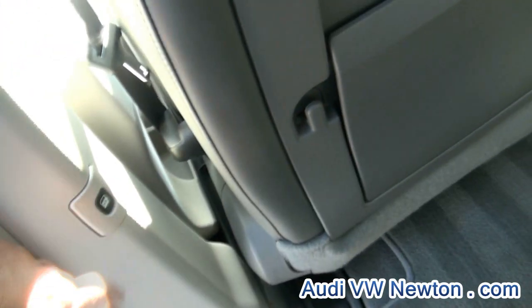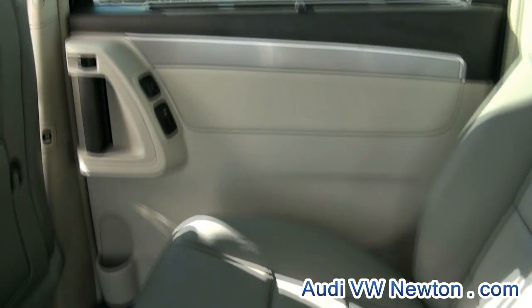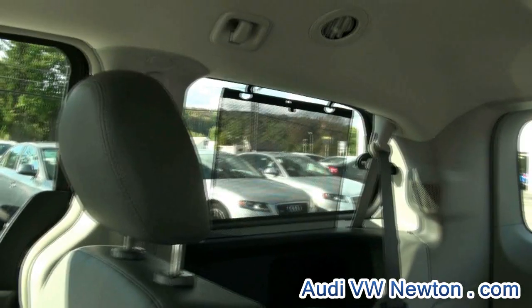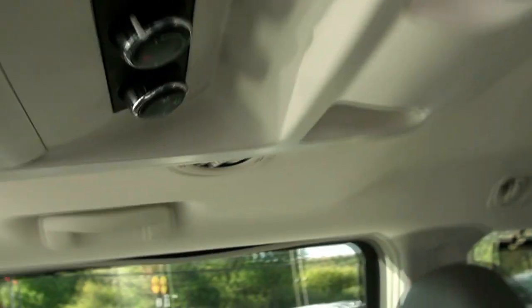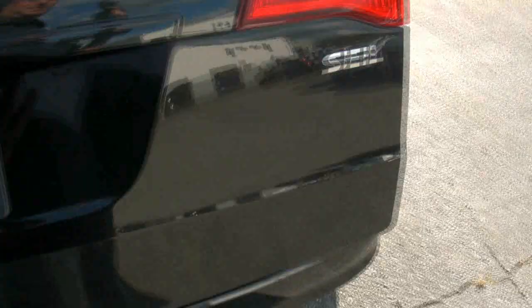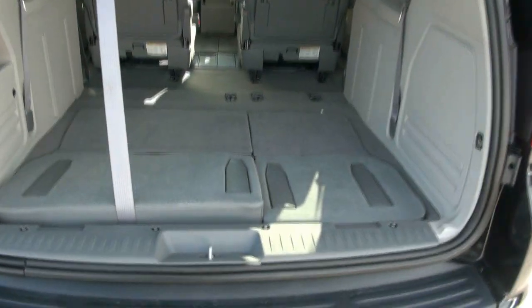It has the shade package — you have the automatic close and opening of the doors. There are the shades, LED lighting, and rear climate control. This thing is definitely impressive.